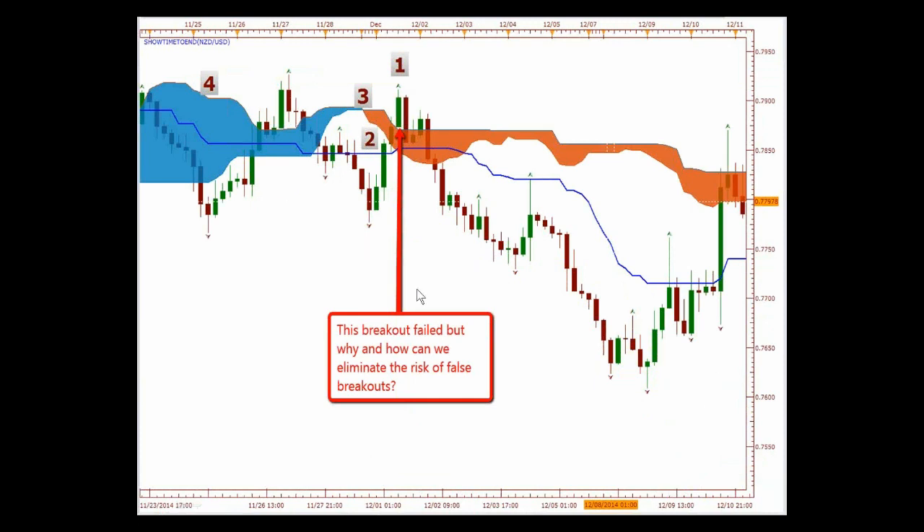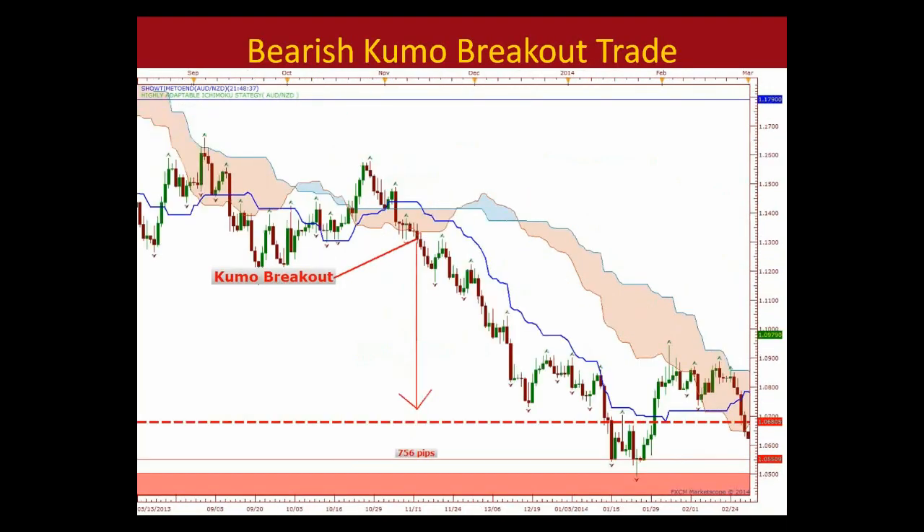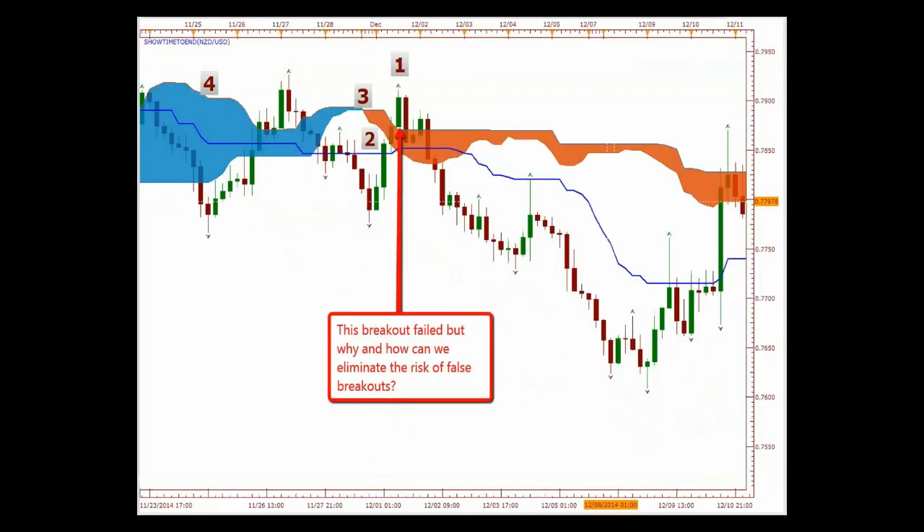Not all breakouts give you that, and a lot of them are risky. When they do go they give you the potential we saw, but then you may get caught in false breakouts a few times, and all the money you made you start giving back to the market. This breakout failed — but why? And how could we eliminate the risk from these false breakouts? Let's find out how we could eliminate risk when we're trading breakouts.